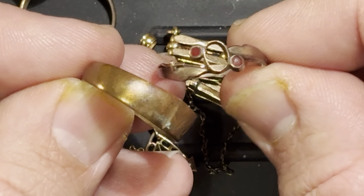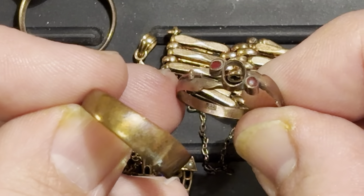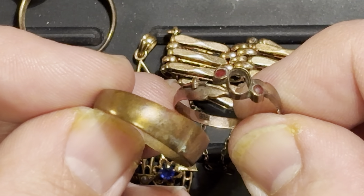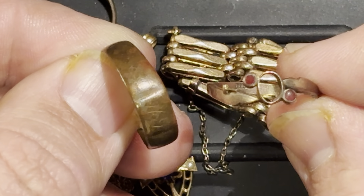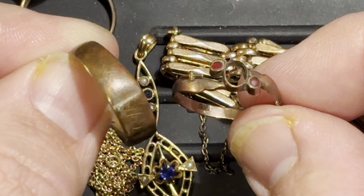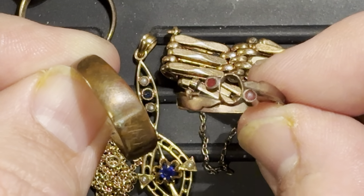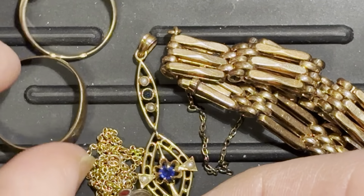I was excited to grab this because not only is it gold — and once you've got the gold bug, any gold's good gold — it was also cheap. I think these two rings cost me seven dollars. I also thought it would be a great way to show the difference between a brass ring and a low-quality gold ring, because most people have probably seen nice gold rings but not necessarily 333 gold or nine-carat as it's also called.